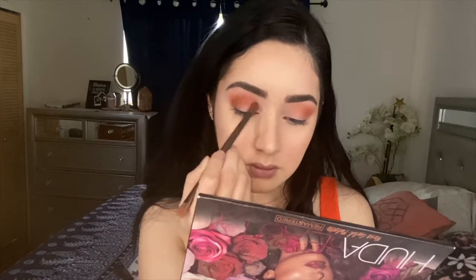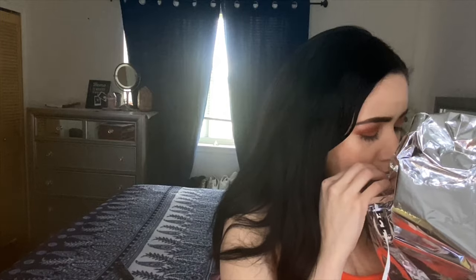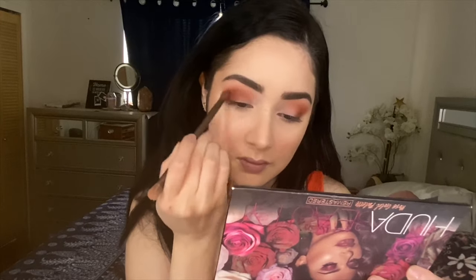I'm gonna be using a little bit of this brownish color called Hannah — I'll be using a brush from the Huda palette. I'm just gonna blend that into the outer corner. I'm then gonna grab a little bit of Hannah and Coco mixed together and blend it into the outer corner of my lid just to give it a little definition.